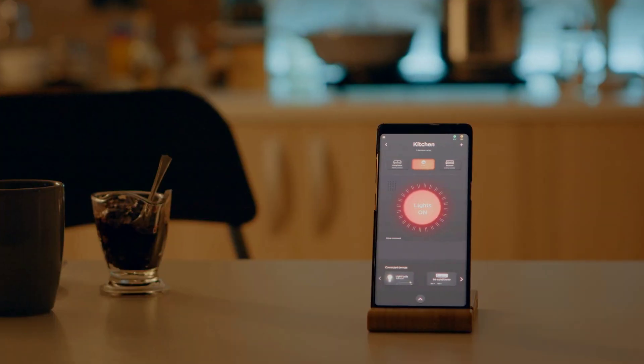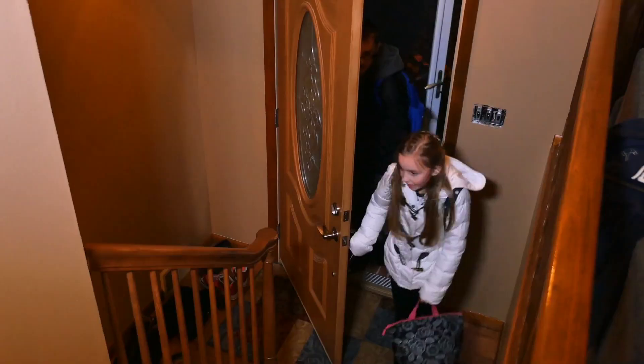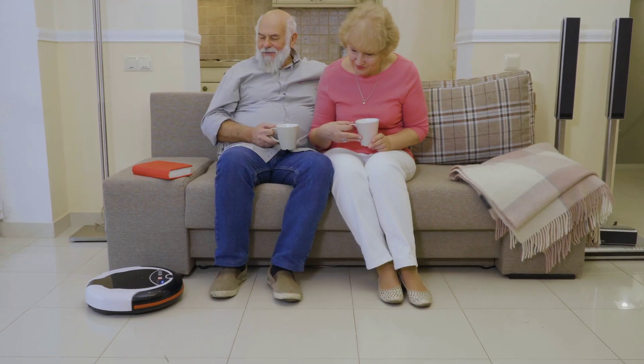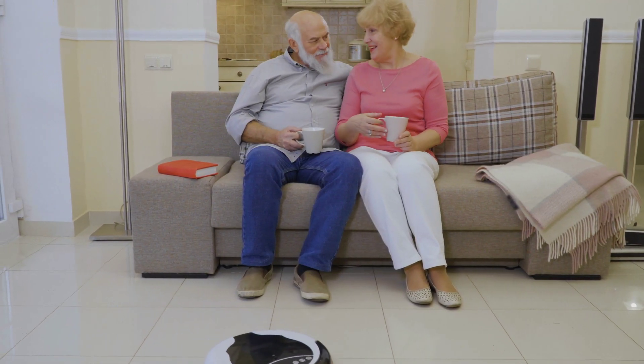But what if your home could anticipate your needs? What if it could adjust to your mood, enhance your security, and even save you money? Welcome to the world of home automation. In this video, we'll unlock the secrets to transforming your living space into a smarter, more convenient, and downright awesome smart home.